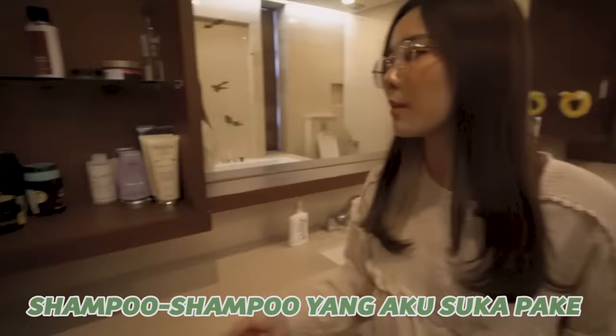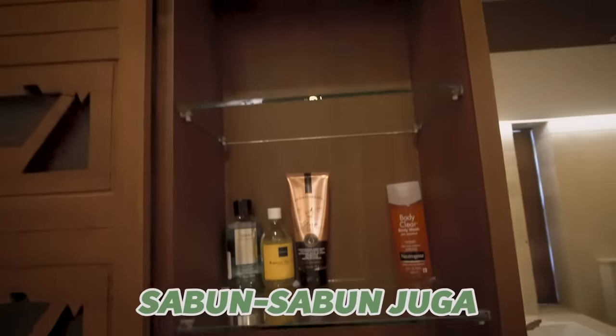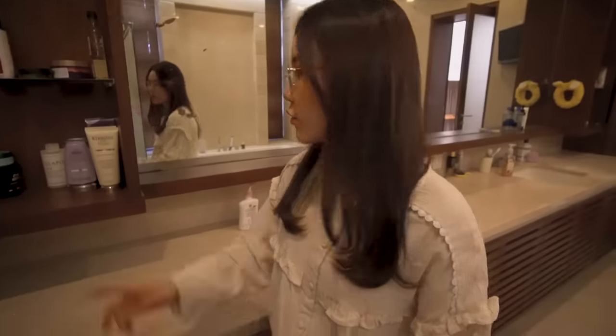Habis itu ada tempat untuk handuk disini, karena kalau misalnya aku simpan disini dia entah mengapa bau kayu, wanginya gak enak banget. Terus ini ada tempat aku untuk mandi, kayak dia akan mengeluarkan air gitu, terus bisa pindah juga kesini, tapi aku lebih suka pake yang ini. Kalau pake yang itu aku kayak gak bisa nafas gitu karena air semua kan.